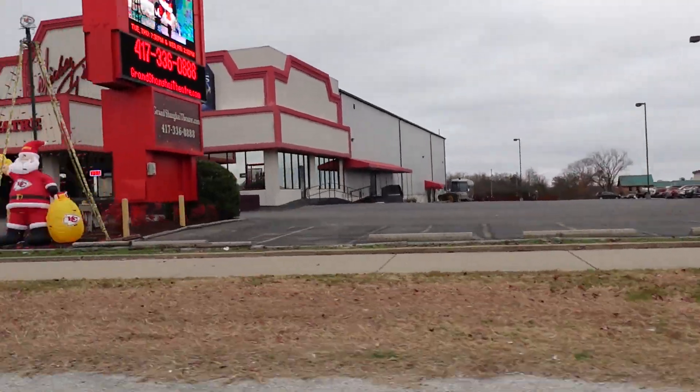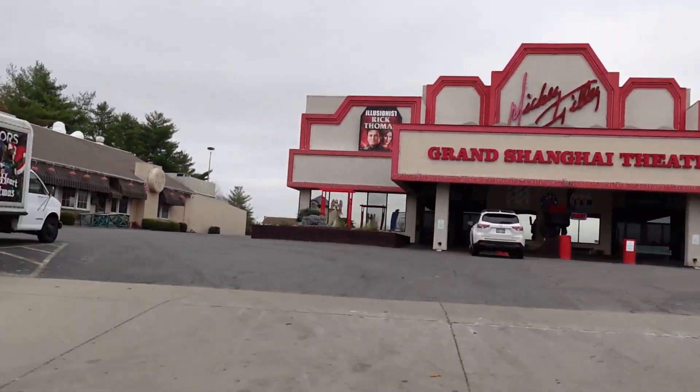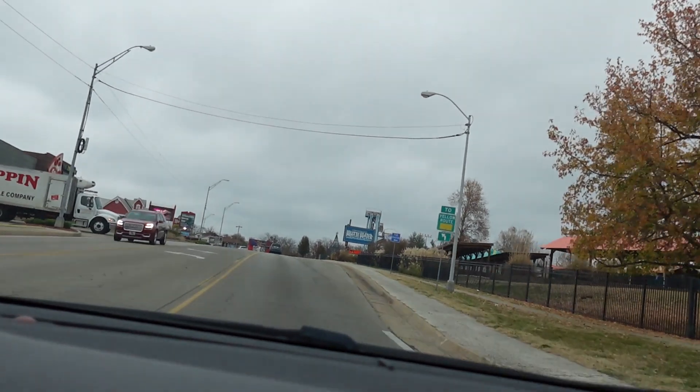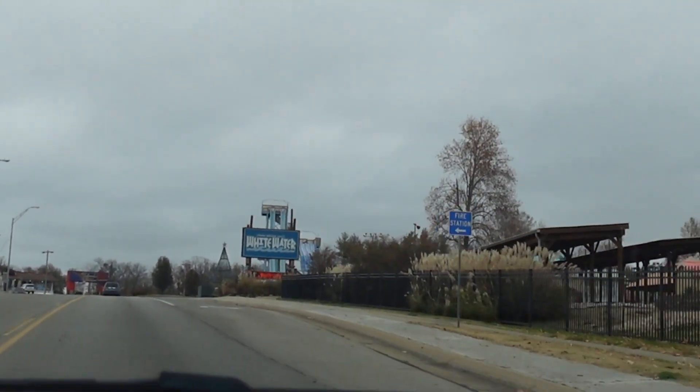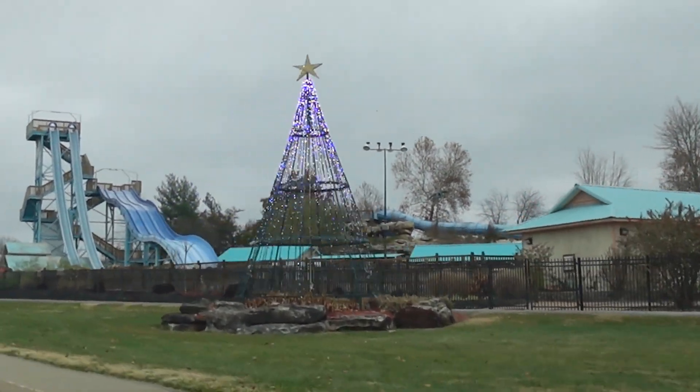We've got a blow-up Santa Claus right there with a Kansas City Chiefs theme. And here's the Whitewater Christmas tree — even though they're closed.